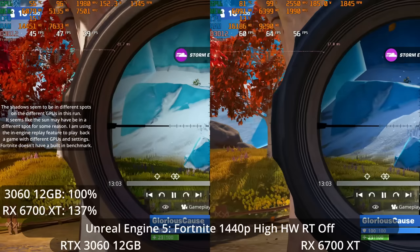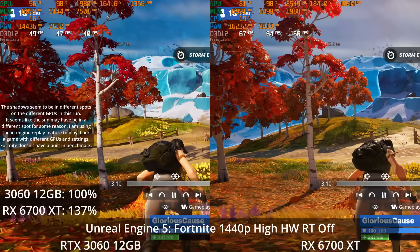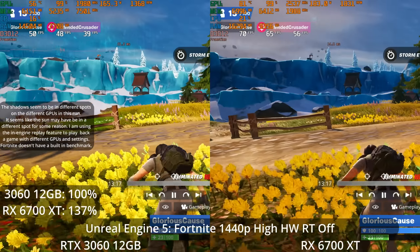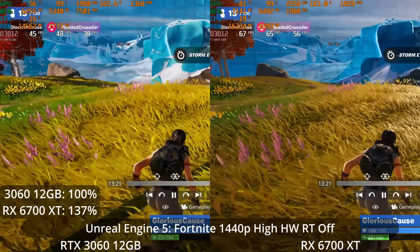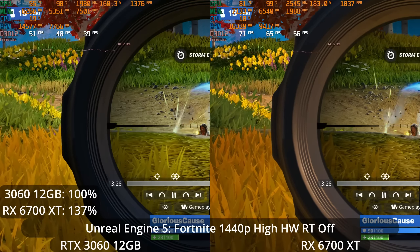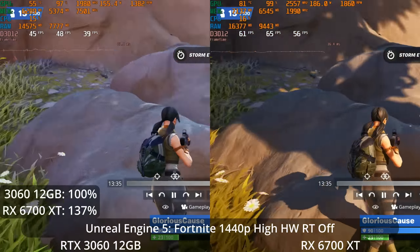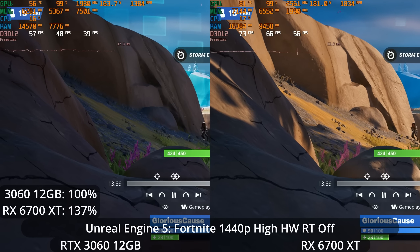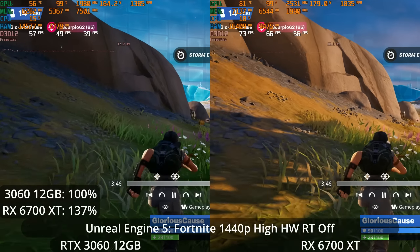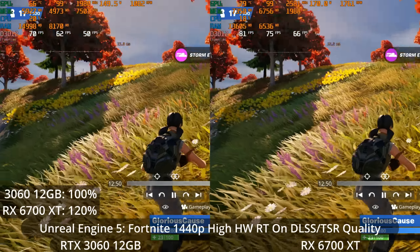Let's jump up to 1440p. Both GPUs are strong enough to consider at 1440p, although probably not at maximum settings in the most demanding titles. Testing 1440p at the high settings with hardware-accelerated RT off, the 6700 XT has a 37% lead over the 3060. The 6700 XT averages in the mid-60fps range, whereas the 3060 averages only in the upper 40s. They're both playable, although in a shooter like this you'd definitely want to be more in the 60-and-over range.